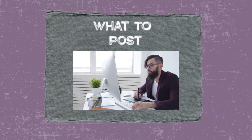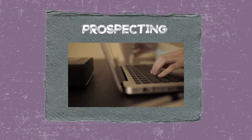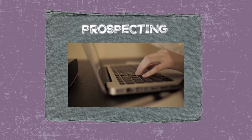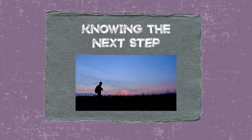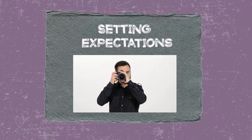So I'm going to give you my five tips on how to book clients with Instagram. Number one, I'm going to tell you what to post. Number two, how to use hashtags. Number three, prospecting. Number four, knowing the next step. And number five, setting expectations.